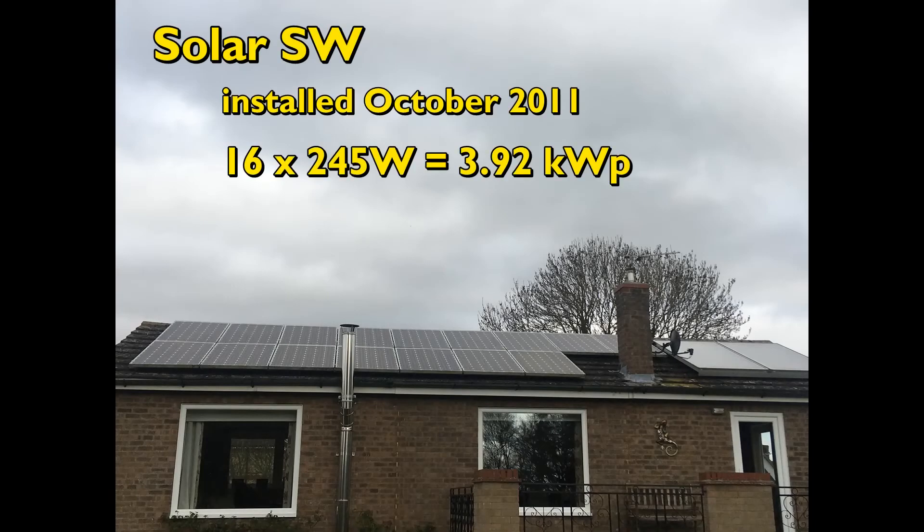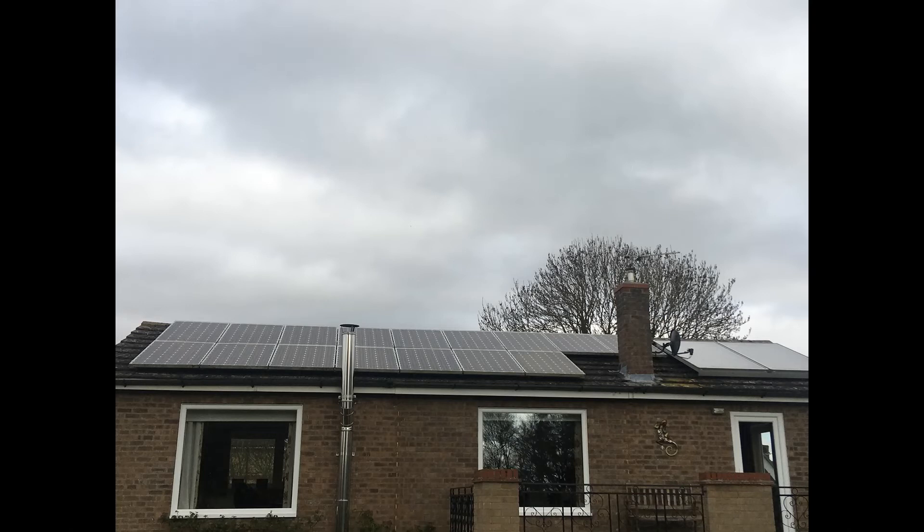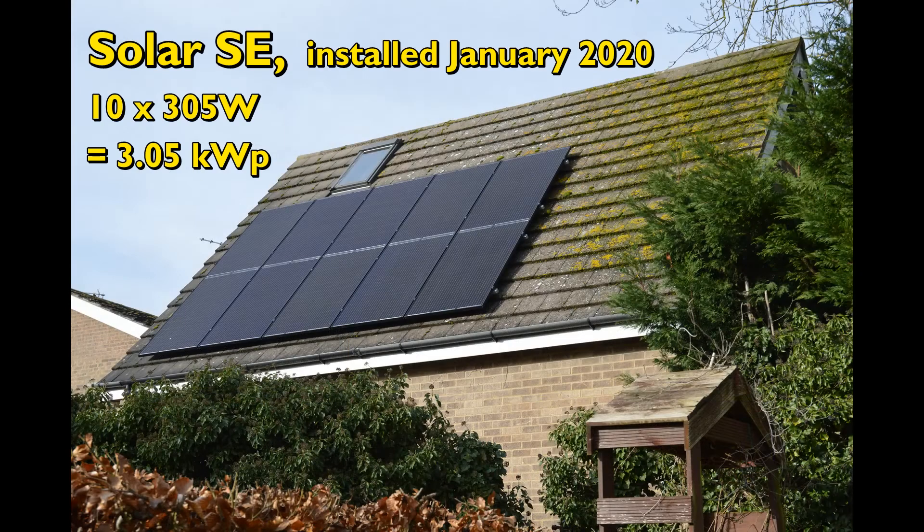Hello, winter is coming. Welcome to my November 2021 report on the solar PV, Tesla Powerwall and other electrical systems at our property in Huntingdonshire in the United Kingdom.